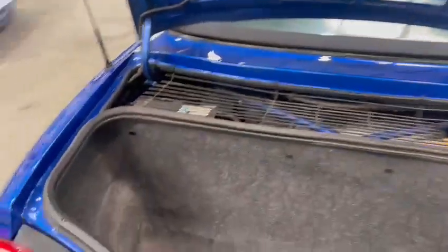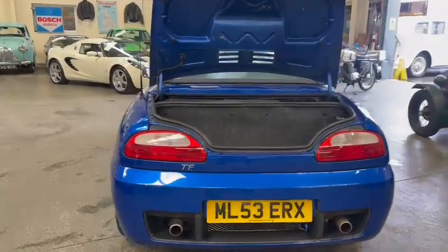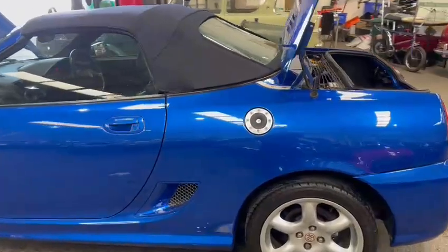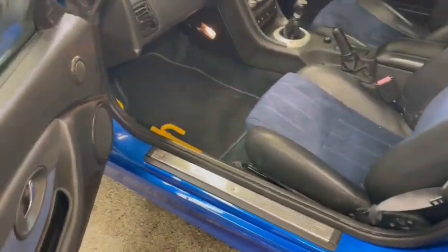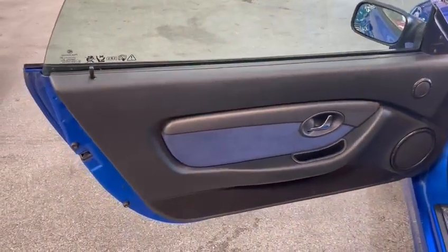All nice and tidy under there, boot carpet and things are all good. Bright looking car. Just another look in here as well — all the shuts and things are nice. Got a steering lock down there on the floor as well for it.